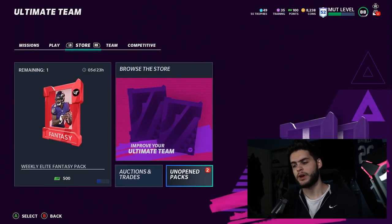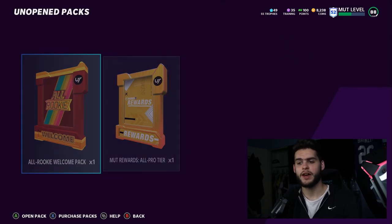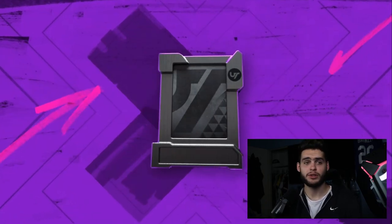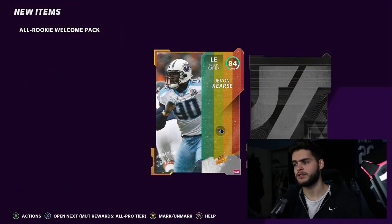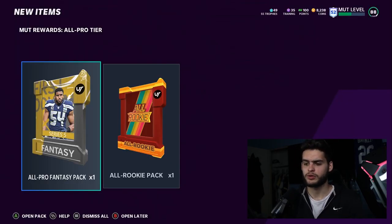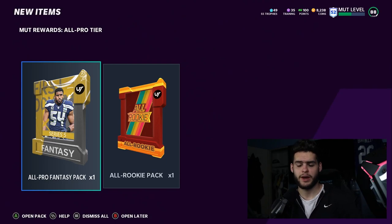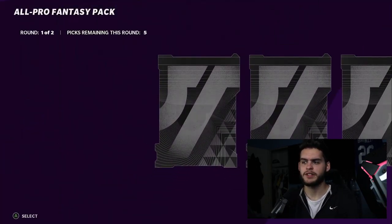Let's head over to Ultimate Legends, but we do have some packs here. My MUTT Rewards — All Pro Tier — so let's open that up. I didn't get them yesterday so they took a while to come in. I ended up opening something else for a different pack. I just got a Javan — I thought I got something higher. More MUTT Rewards All Pro Tier, so we have an All Pro Fantasy Pack and an All Rookie Pack. Let's start with the All Pro Fantasy Pack.